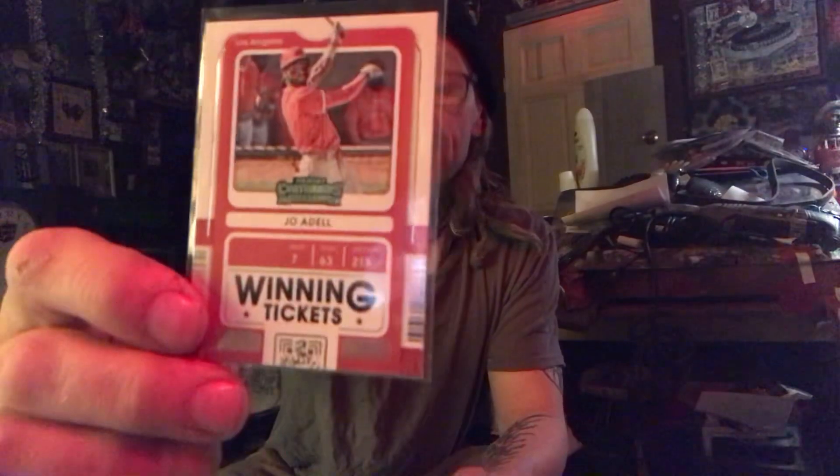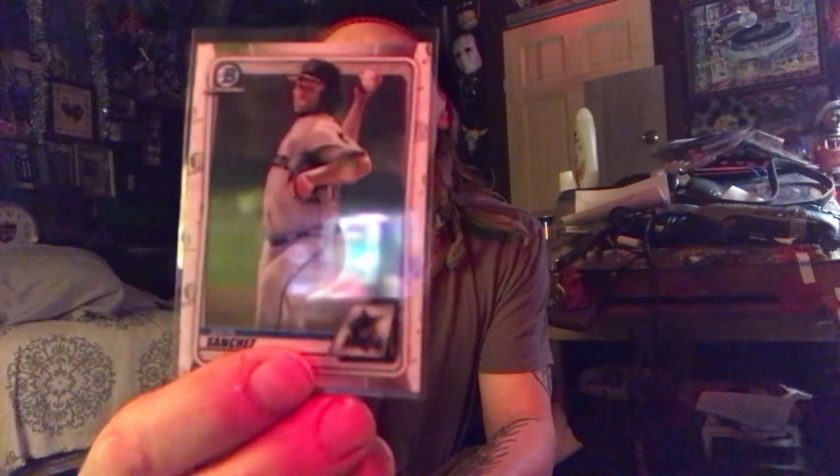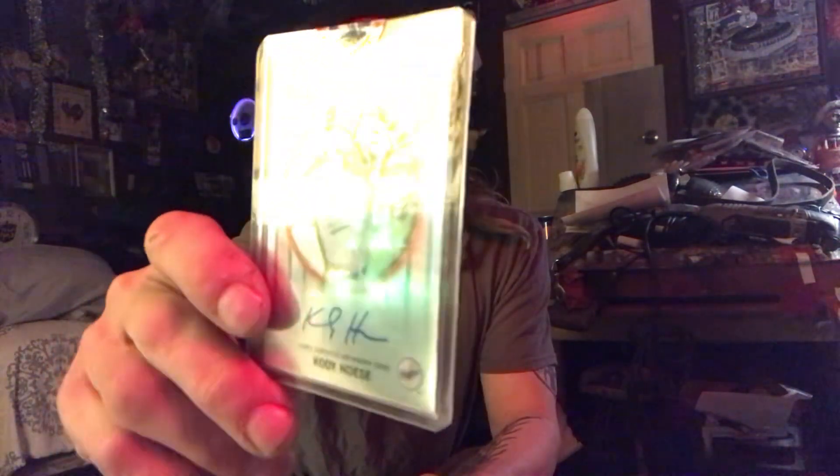Joe Adell - Panini Contenders winning ticket series. Then Taylor Trammell - Topps Gallery Collection rookie. And then Sixto Sanchez, which is the Bowman Chrome. Never saw this one before - yeah, Bowman logo is on the back. And the autograph is Cody Hoese, numbered 41 out of 150. It's Bowman's Best - nice if you're a Dodgers fan.